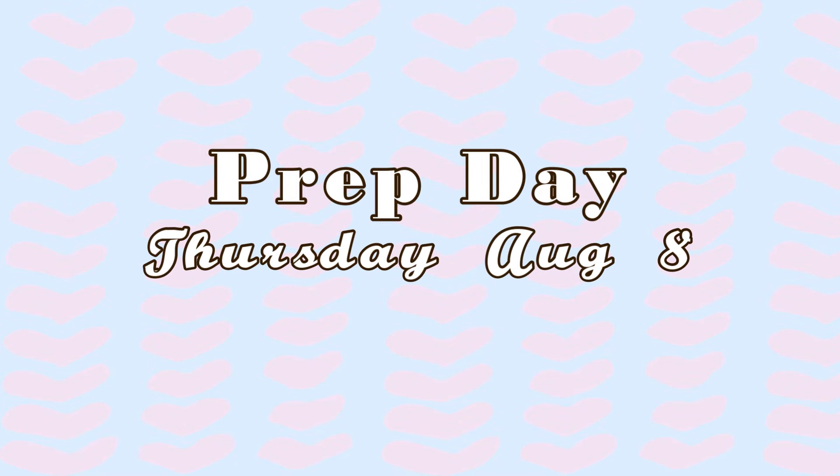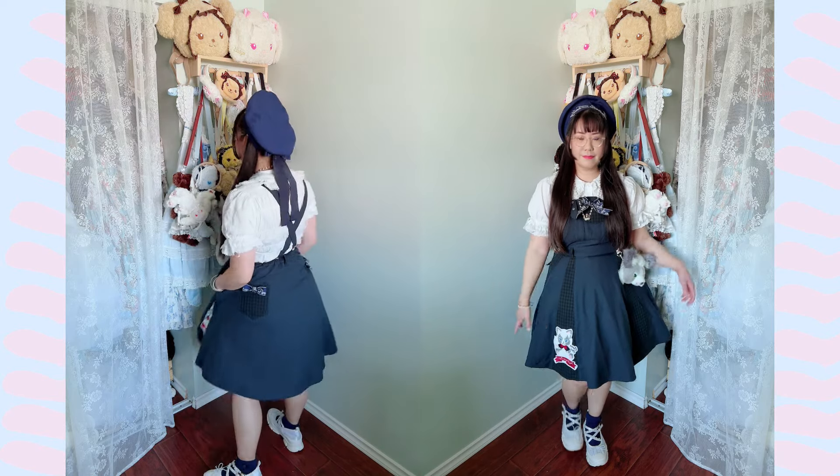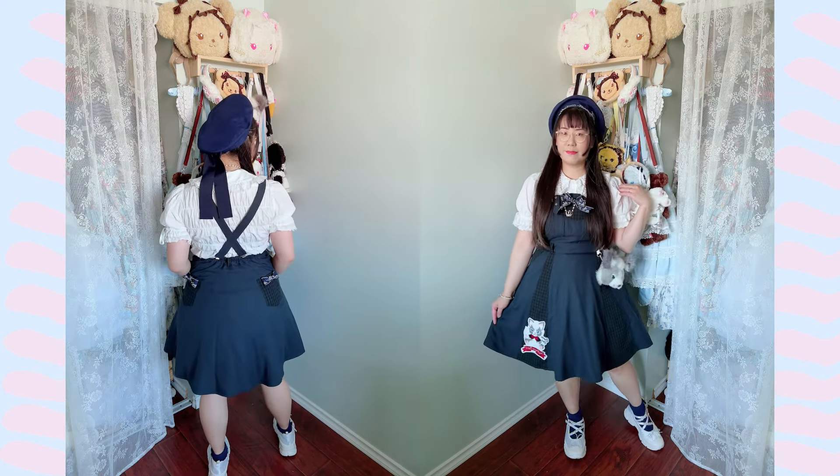So for prep day, my coordinate is an Alice in the Pirates one. I decided that I needed to bring Chris in at some point because the entire weekend is just going to be usakumiyas and kumakumiyas, so Chris needed some representation. The coordinate inspiration is by a school uniform, so really loving the beret and the schoolgirl vibes — super cute. Solid coordinate, very lovely.